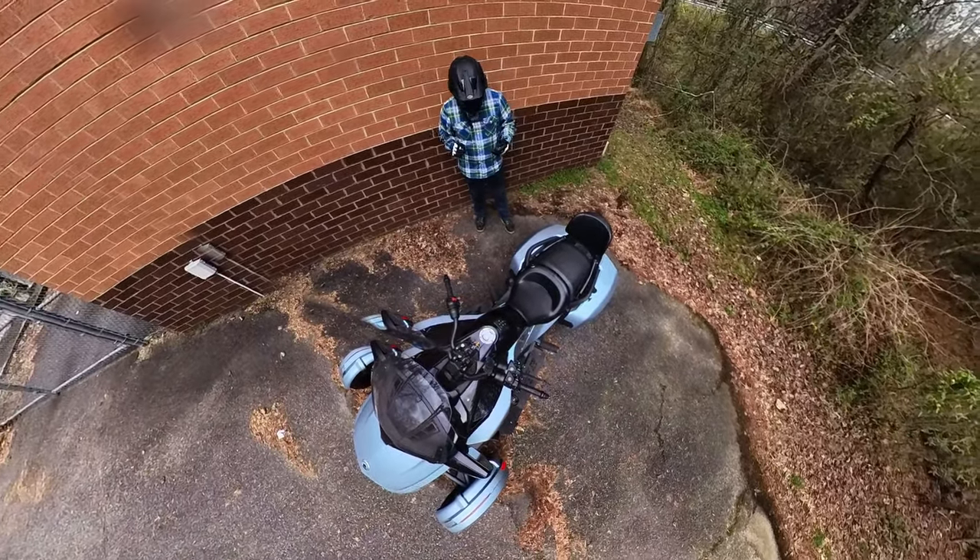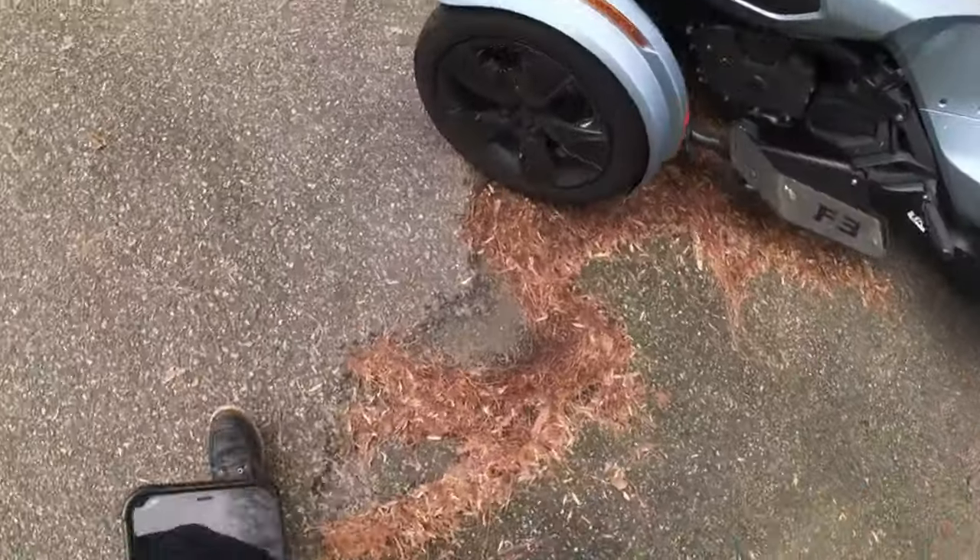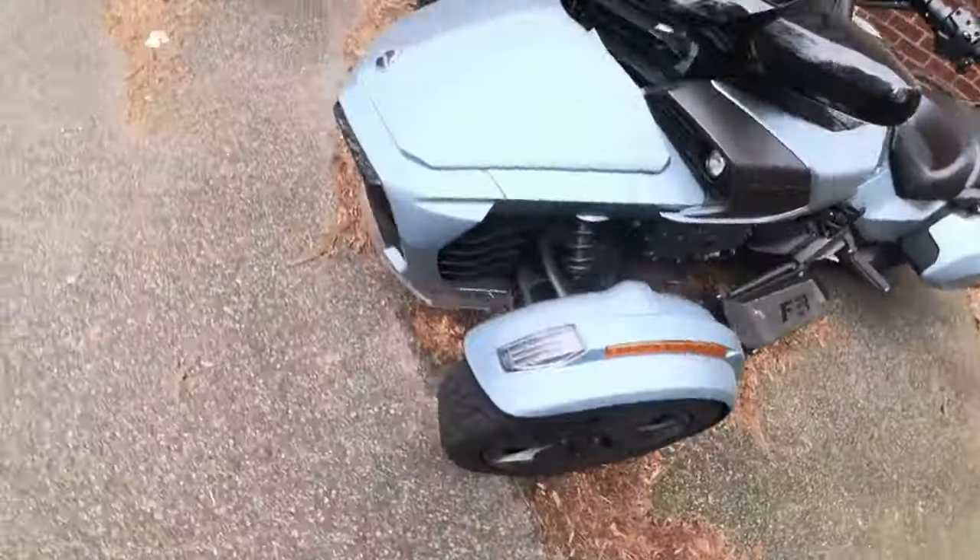It has Sachs suspension all the way around and Brembo brakes — if you can see those.